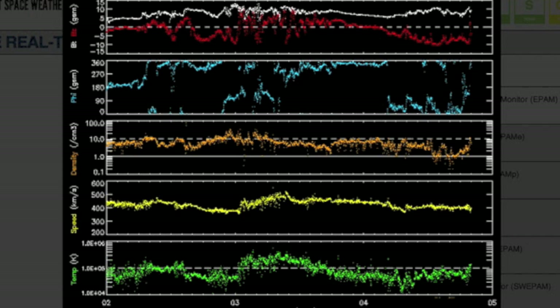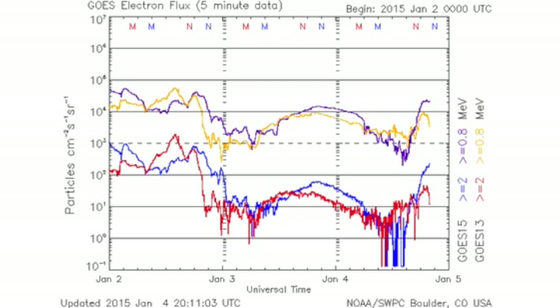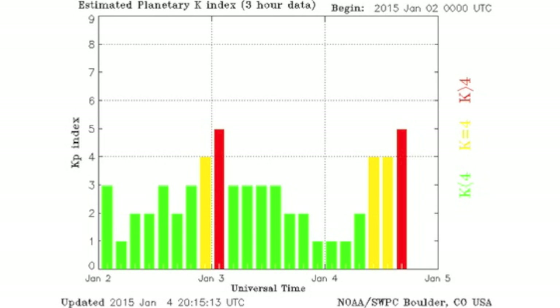CME and coronal hole impacts tend to go up and down a good bit, but look over to the right. We have another BZ south situation — a sustained dip below the center line — but that's no impact from a CME or coronal hole. There is a sustained negative field in the solar wind at this time, and that is what's setting off our magnetosphere. The electron flux is also highly affected, hitting the floor at the start of the negative stream.